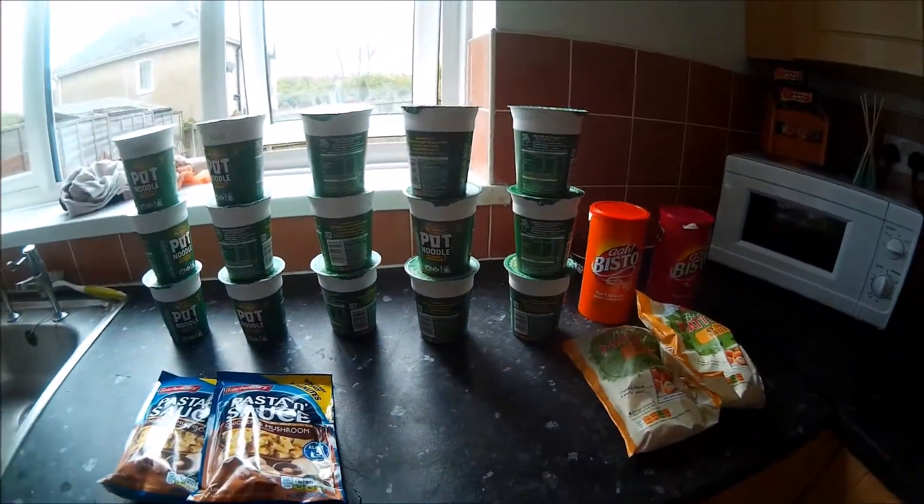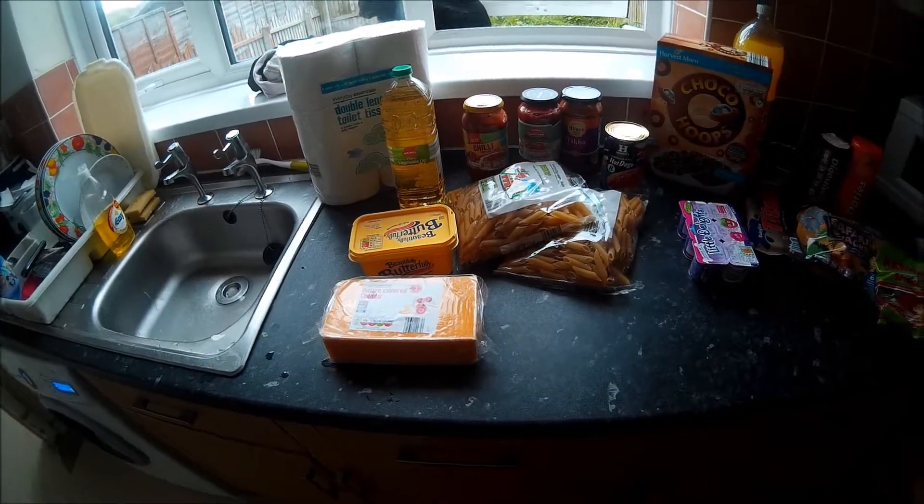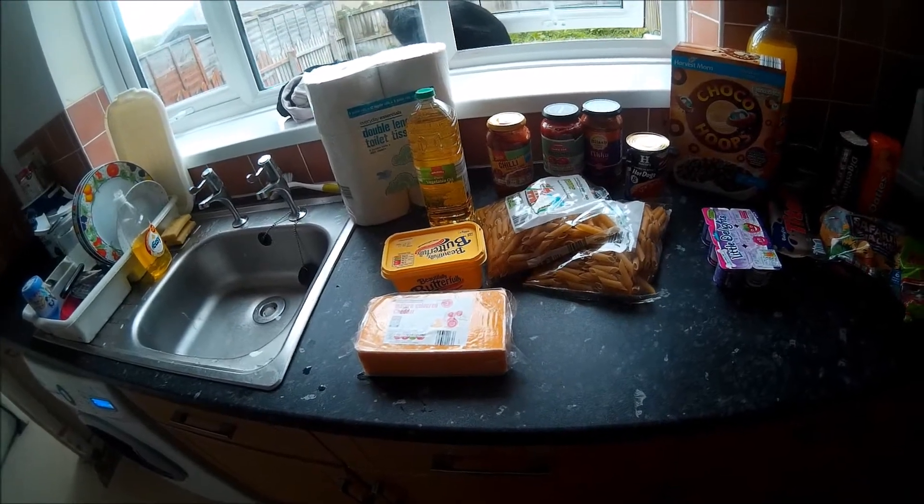So all this came to £21.25. For Maladie, we already have a lot of stuff in the cupboard like veg and milk.